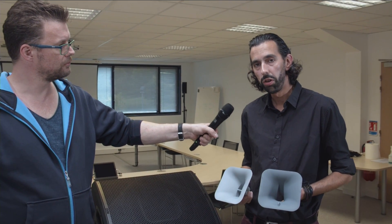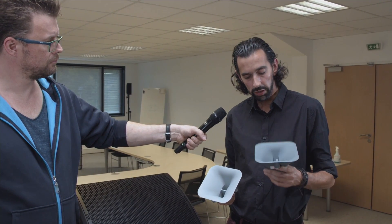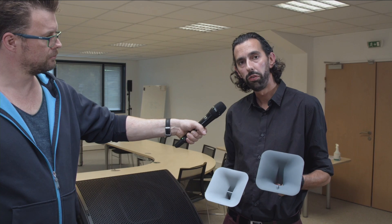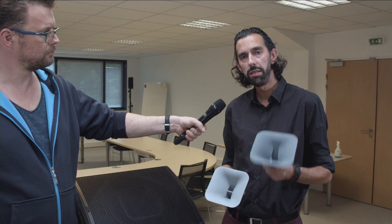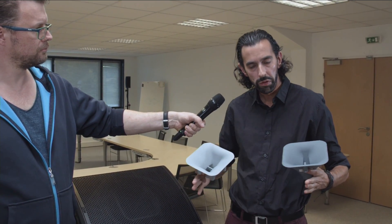Okay Joseph, now please explain how to change the directivity of the P12. Basically the P12 offers a 60-by-60 dispersion thanks to the horn in the center of the speaker, but you can add one of these plastic parts to change the directivity. This one is the equivalent of what we call the PS horn — it means it's an asymmetrical directivity. It's very useful for FOH: if you are near the stage you will have a very large directivity, and the further you go from the stage the narrower the directivity, so it's good for an audience in an FOH situation.